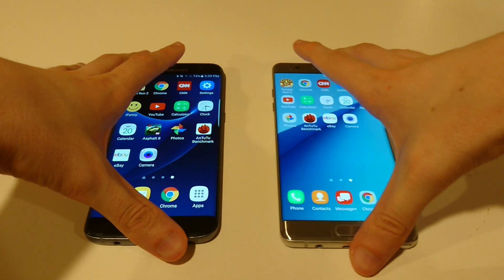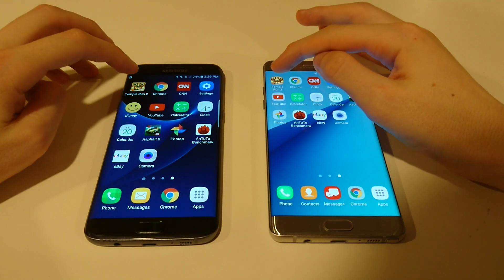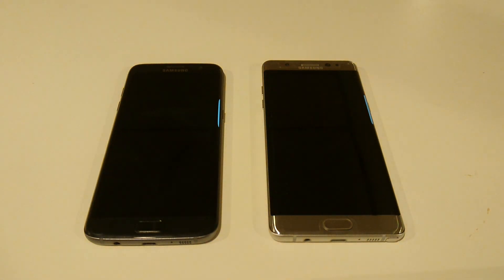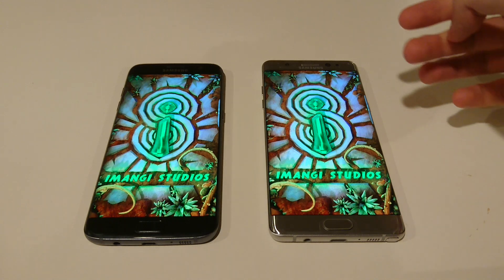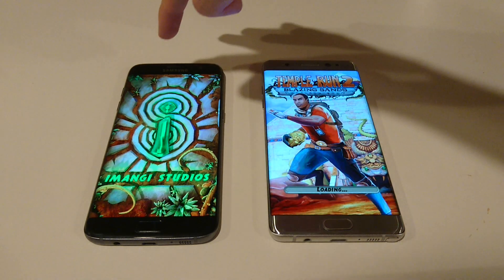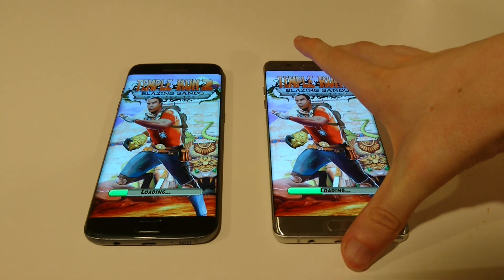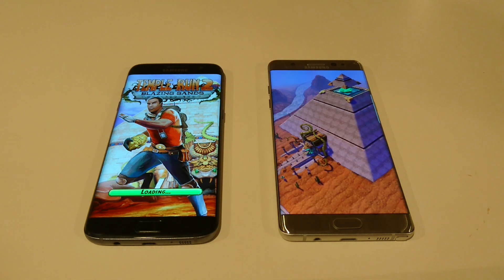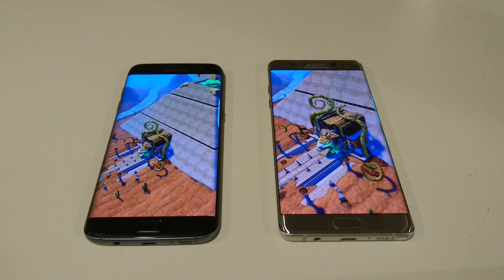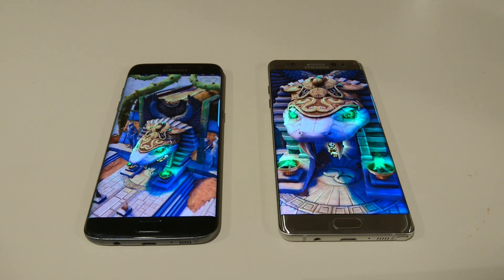Let's get started with Temple Run 2. You notice that on the Note 7, the screen is slightly bigger. Now both are Quad HD, but the Note 7 is 5.7 inches versus 5.5 on the S7 Edge. And it looks like it's loading up Temple Run 2 a little bit quicker — winning this round pretty handily, just by about a second.